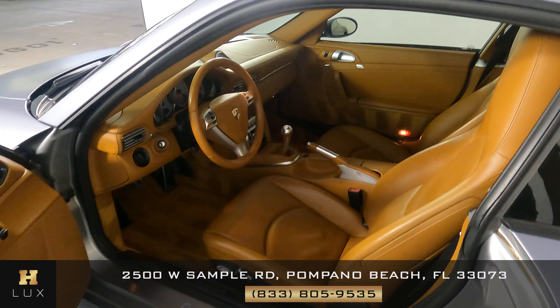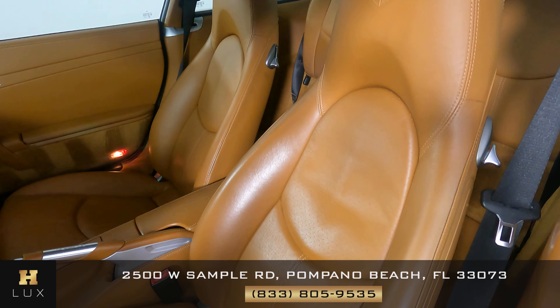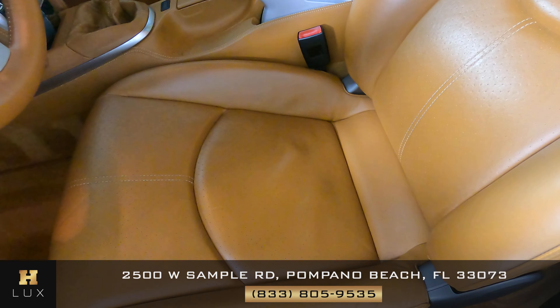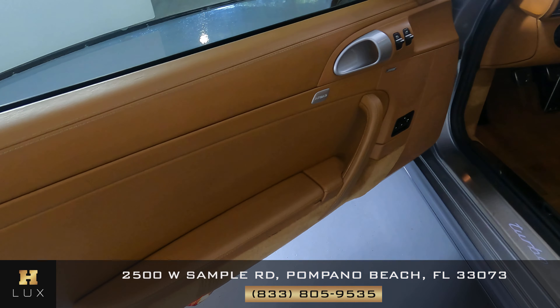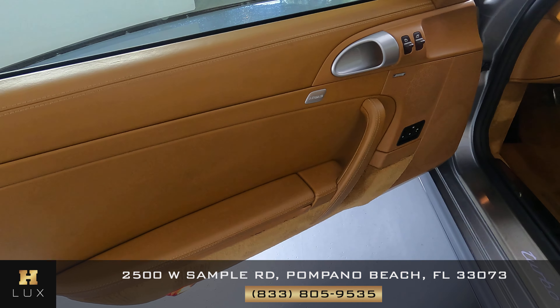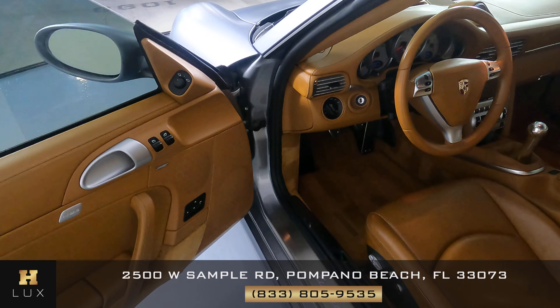Now we're going to take a look inside the car. Let's start with the driver's seat — it's in perfect condition. I'm not seeing any damage; there's a little wear right here on the seat, but everything is fine. Let's check the door panel — the door panel is in perfect condition. The driver's side is good.